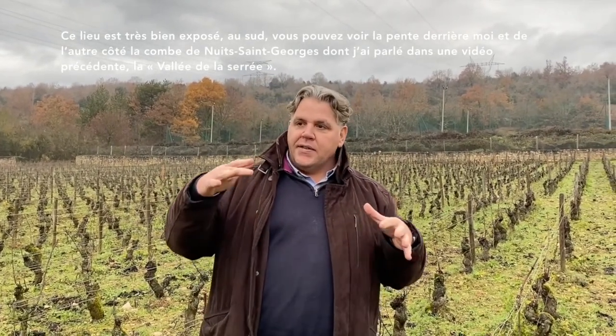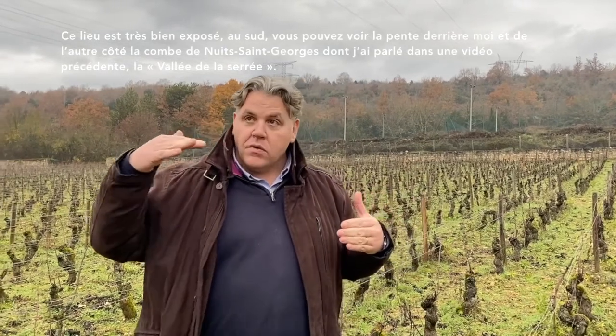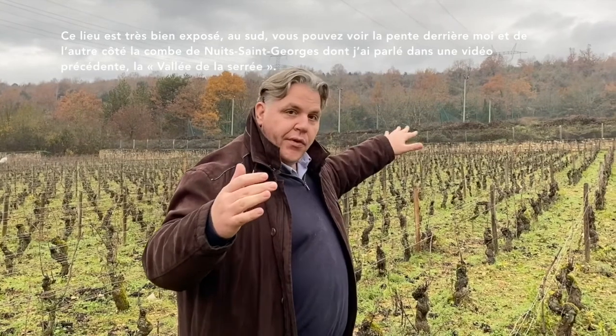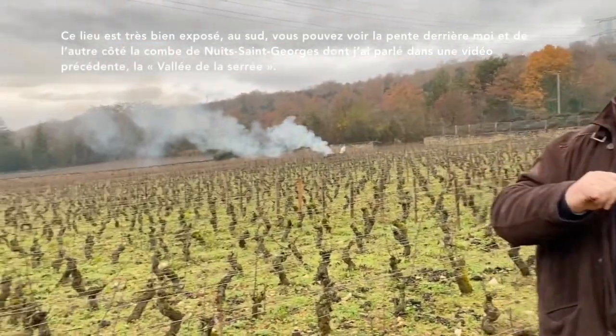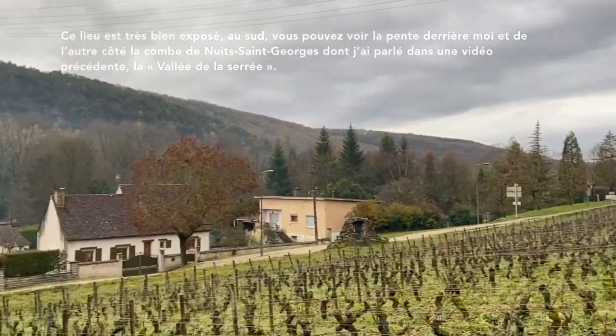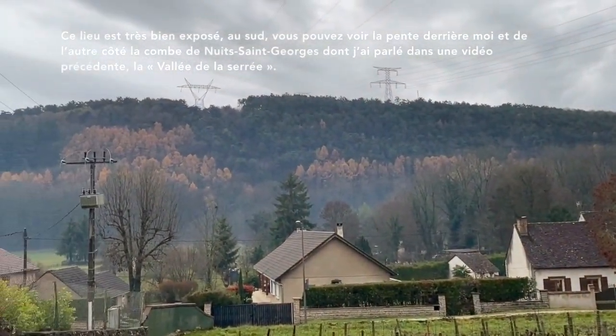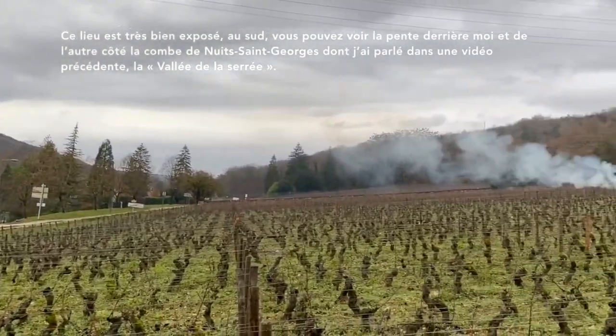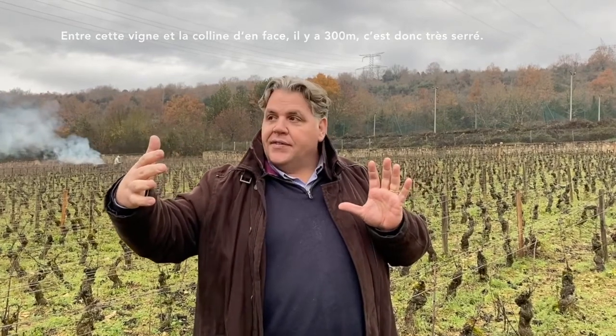So this is a very specific location. It's a good location because we are really south facing, and you can see the slope behind me. On the other side is the Combe de Nuits-Saint-Georges — a tight valley, la Vallée de la Serrée. Between this vineyard and the hill in front of me it's only 300 meters, so it's very, very tight.